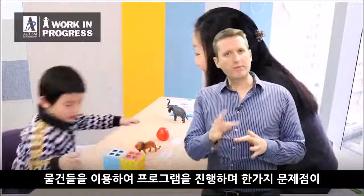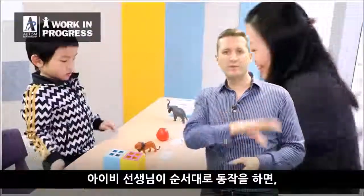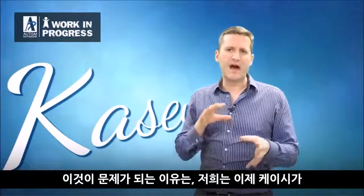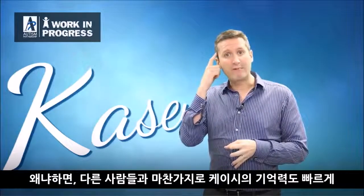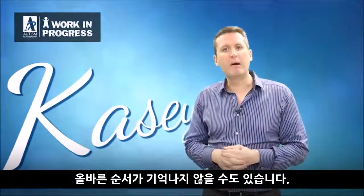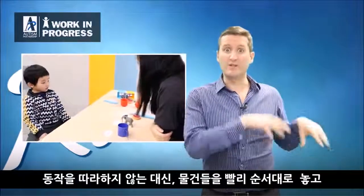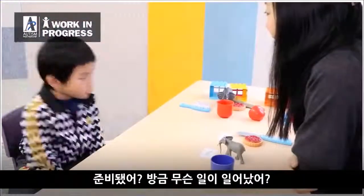One problem when we started doing actions with objects: Casey would start performing the actions himself when picking up each object — eating it, or brushing his hair. The problem was that we wanted him to do it quickly, because his memory fades rapidly. The longer it takes after the demonstration, the less likely he will remember the correct order. In this video you'll see Ivy work hard on having him skip the actions — when it's his turn, he just quickly says what it is and places the objects down.